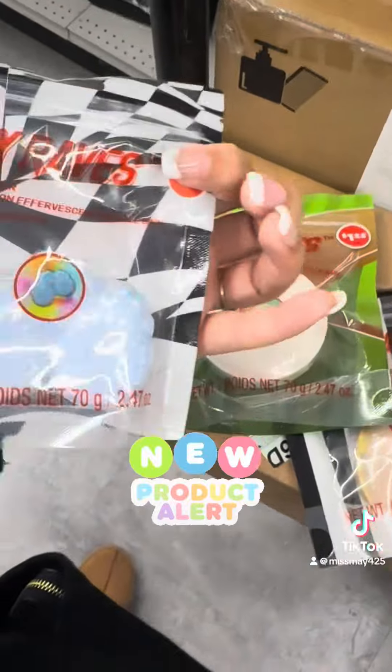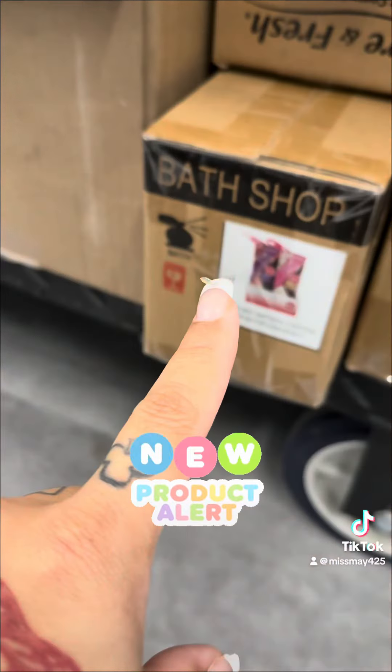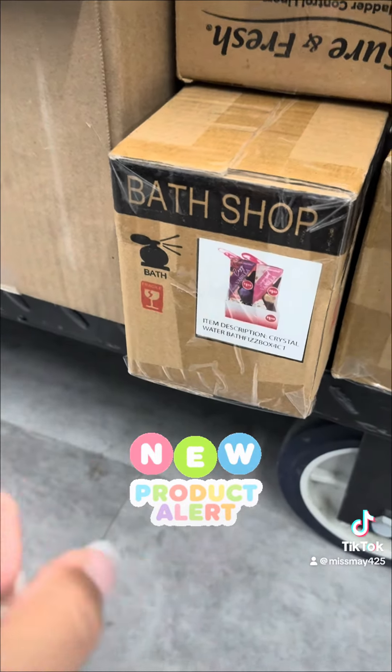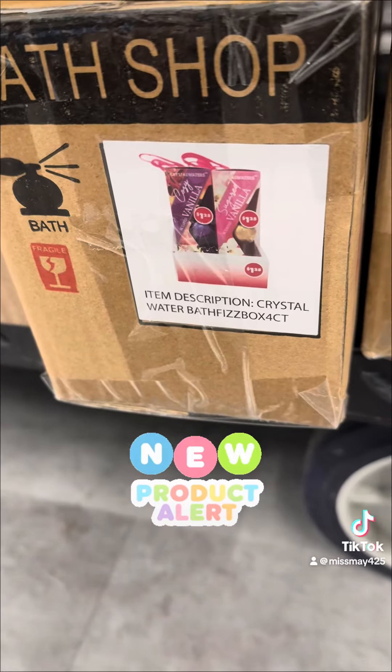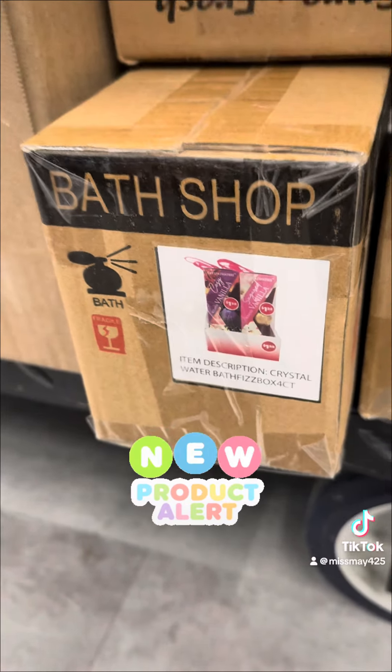I almost thought this was hand sanitizer because it was a little box — it has the bath sticker on it — but it is the crystal water bath fizzes. I believe this comes in a pack of three or four, so if you see these, definitely pick them up.